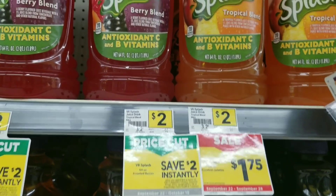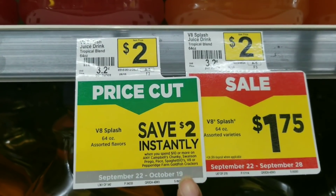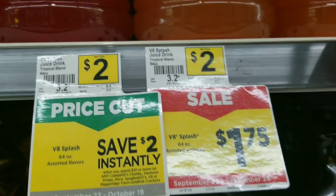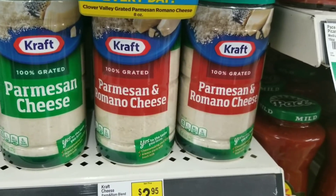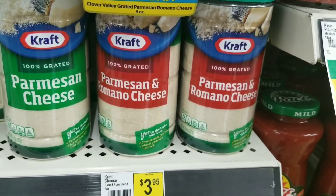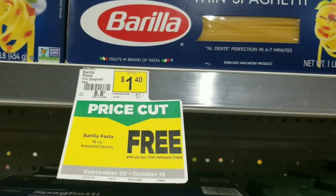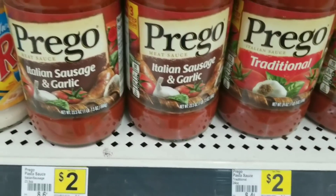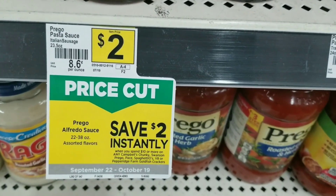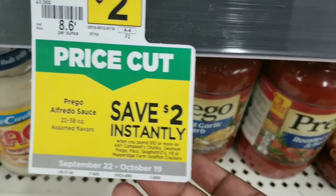For my first deal, I'm going to grab four of the V8 Splash juices. It's a promo — when you get ten dollars worth, you save two dollars instantly, and they sell for a dollar seventy-five cents. Then I'm going to get one of the Kraft Parmesan cheese — when you bag the Parmesan cheese, you're supposed to get the pasta for free. So we'll grab one of those at $3.95, and one spaghetti pasta which should be free. Then we're going to grab two of the Prego sauce at two dollars each, also part of that same promo — buy ten dollars worth, get two dollars off.